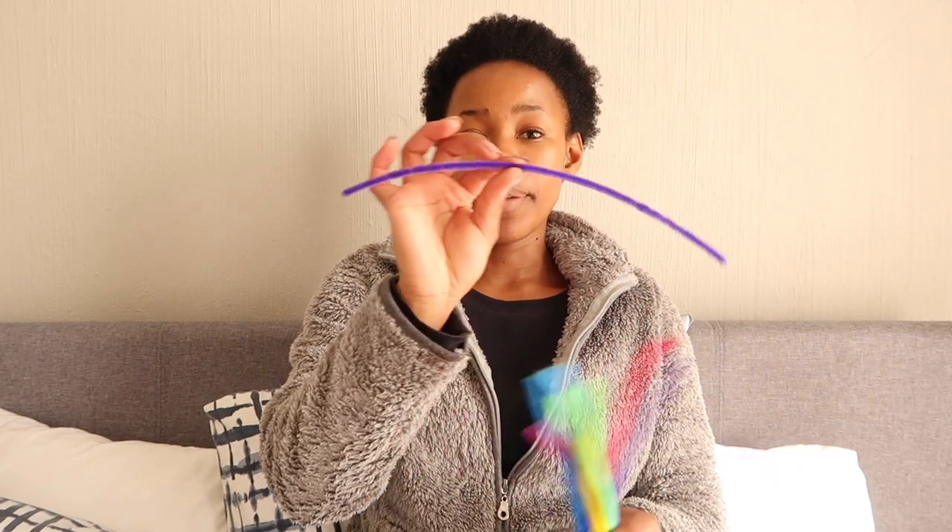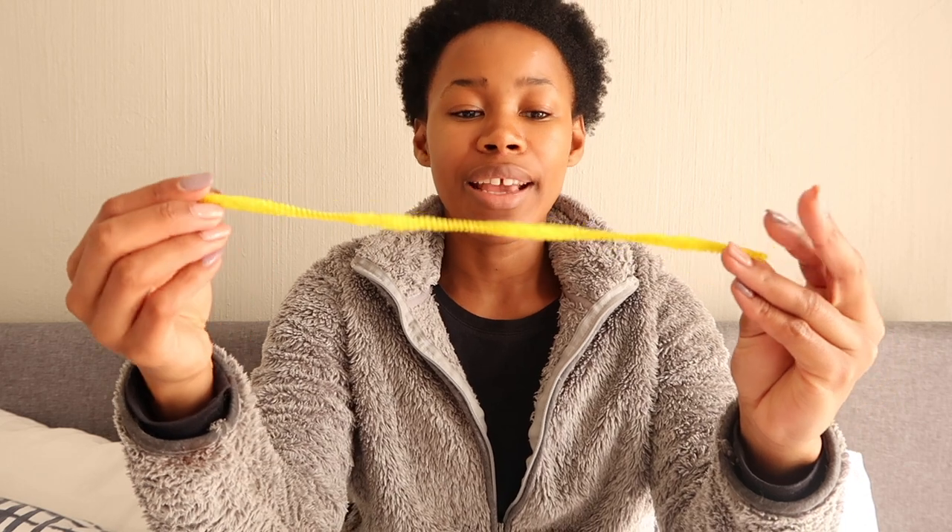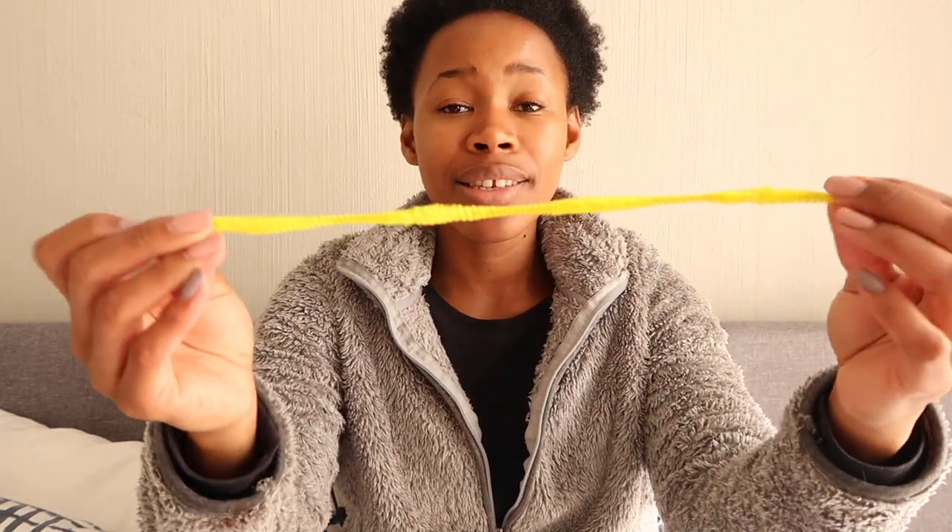For example, if he pulls out a purple pipe cleaner I can say 'that pipe cleaner is purple.' I follow the Speech Sisters on Instagram and they posted that kids learn colors when the color is stated after the noun — so instead of saying 'the red car,' you say 'the car is red.' I can also talk about the texture — it's fluffy — the size — it's long — the width — it's thin — and say it's bendy. So we're introducing lots of new words, doing color recognition, and practicing fine motor skills. How lovely!